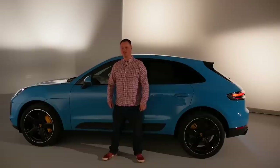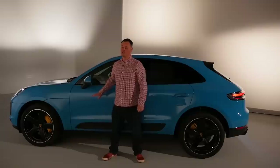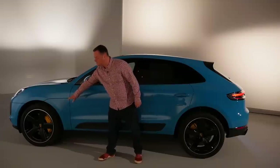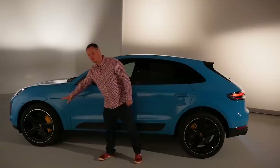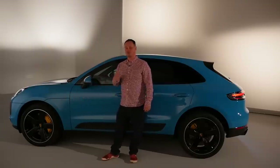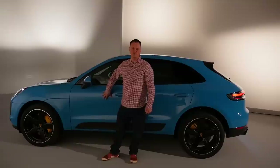Coming around to the profile of the car, it's still 4 meters 69 — or 15 foot 4 — in length, so nothing changed there. But we do have brand new bespoke wheels for this car, available in either 20 or 21 inch, which is the same as the previous car, but they are specially styled for the new release. Four brand new colors are also available with the Macan — this one is Miami Blue, which you may remember from the Boxster.